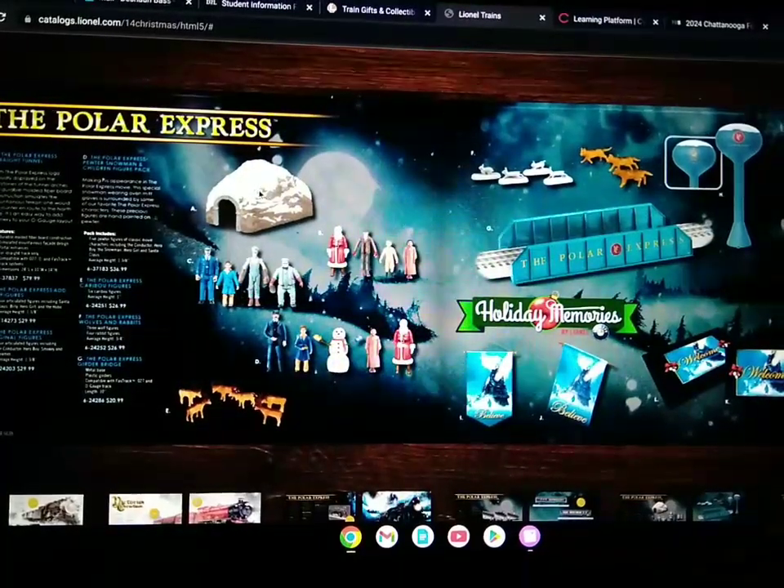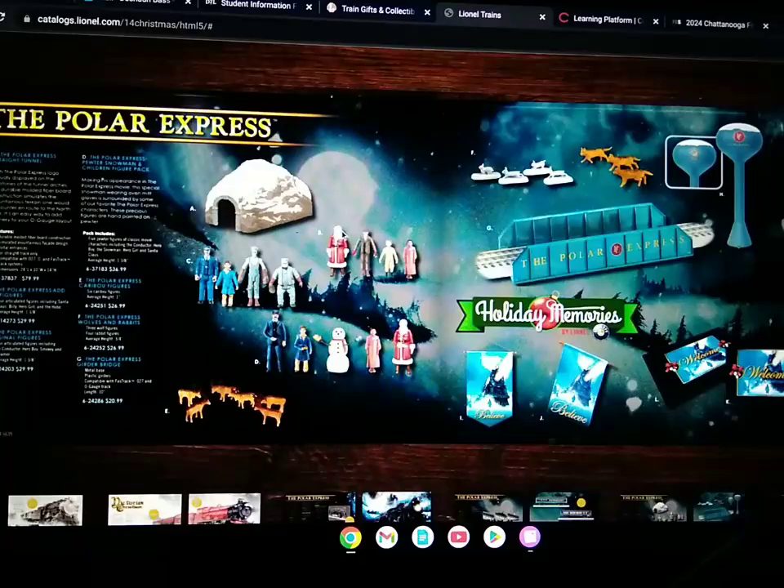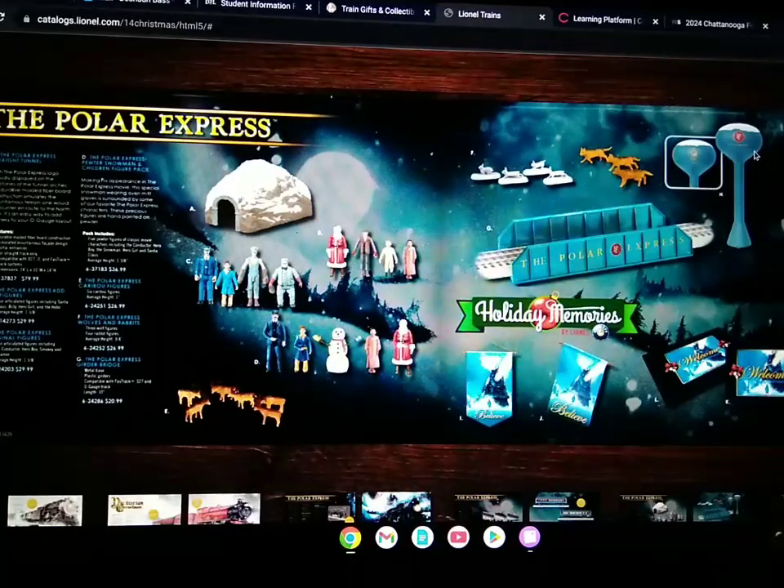Here's some more accessories with the tunnel. The Santa, hobo, Billy, and hero girl figurines. The 2014 figurines, caribou figurines, wolf and rabbit pack figurines, water tower, girder bridge, and some flags and some welcome trays.